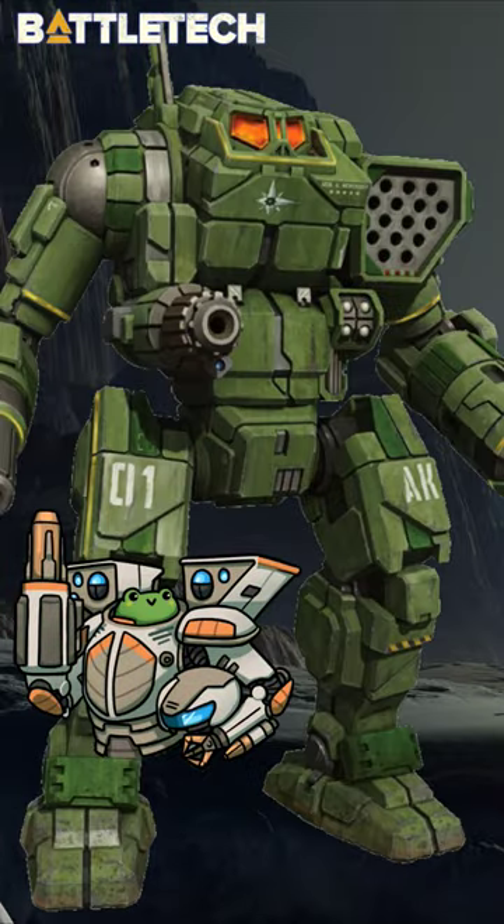When Clan Wolf saw the need to upgrade their existing Orion design, they knew it couldn't just be another 2C. It was Alexander Kerensky's preferred BattleMech, and when engineers sat down to create the updated version, they sought to make it legendarily powerful.